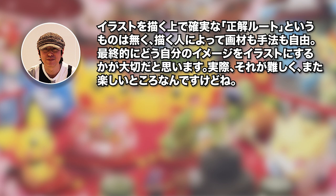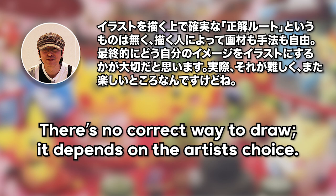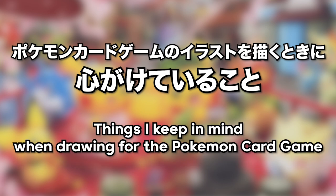First and foremost, Saito-san believes the most important thing is how he can turn what he's imagining into an illustration. While that may be difficult at times, that's what makes it fun. He says that there's no correct way to draw, and that it totally depends on the artist's direction, which is why there are a few things he keeps in mind when drawing for the Pokemon card game. Ultimately, these illustrations are for cards, and this is something Saito-san always keeps in mind when creating these drawings.